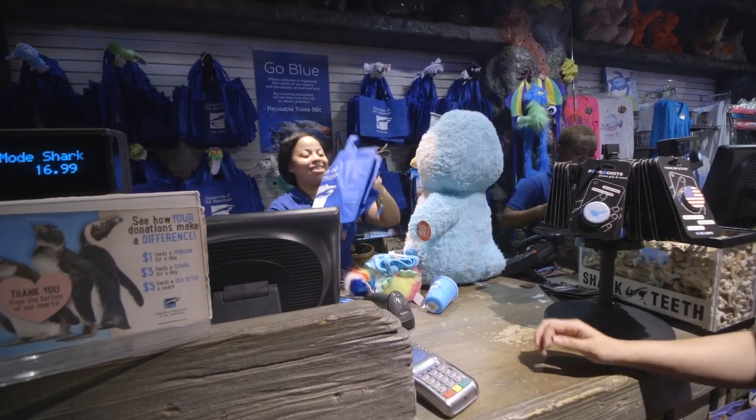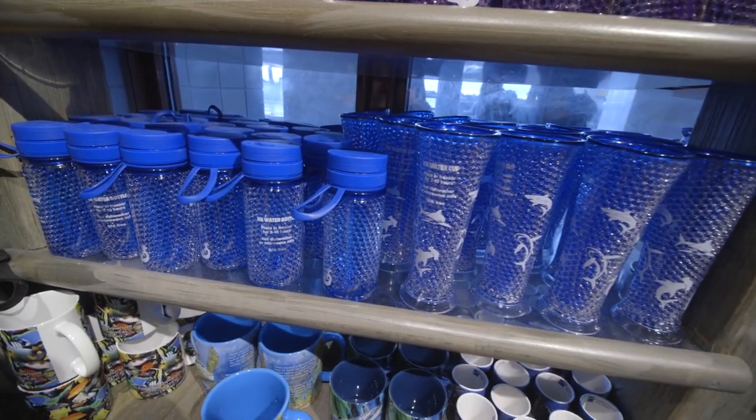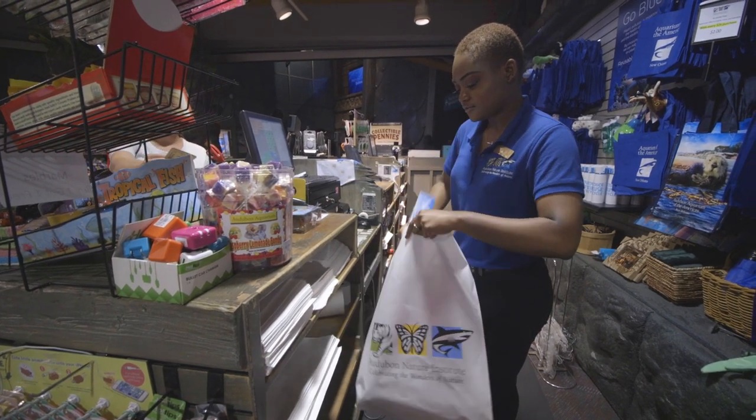So across Audubon we've gotten rid of single-use plastic shopping bags. We've also stopped offering plastic straws and in some areas we have paper straws available. Those two steps alone have resulted in over 200,000 pieces less of single-use plastic entering the environment on an annual basis.